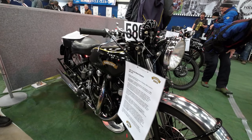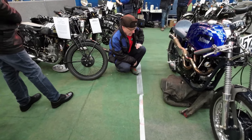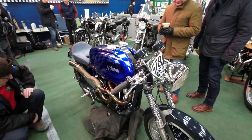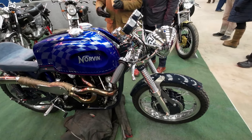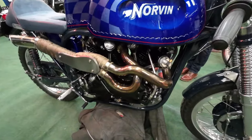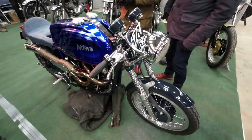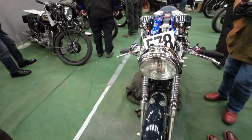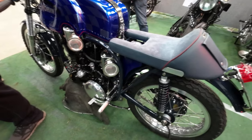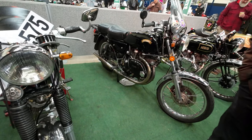That is a Vincent - quick bike in its day. Some work gone into that Norvin. It's rather nice - I'm not sure about the handlebar position. Can you imagine? You'd have to be lying on the tank. Beautiful job, absolutely beautiful. Really like the look of the Vincent engines - it's a big bike, isn't it. Yeah, it's a big bike.